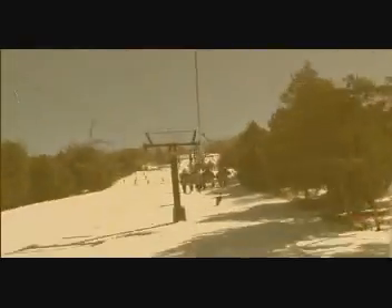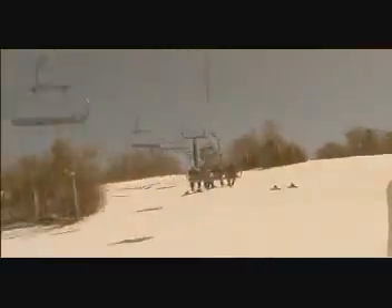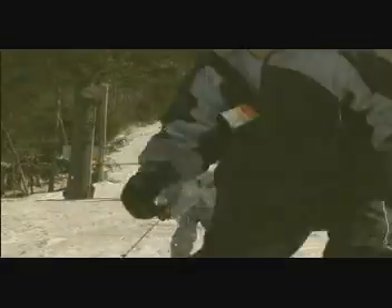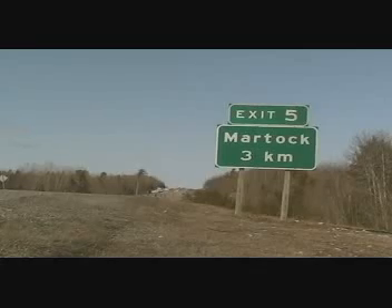Great terrain, lots of snow, and friendly people — welcome to Ski Martok. Located near Windsor, Nova Scotia, we are a short 45-minute drive from Halifax, and 35 minutes from Chester and Kentville.